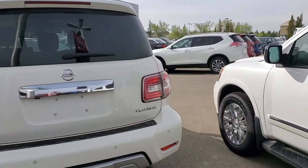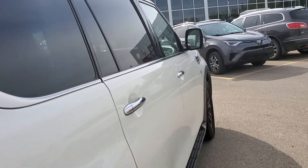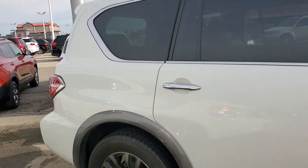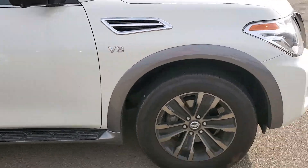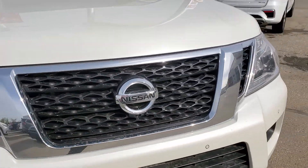I'll just walk all the way around the vehicle. As you can see, fantastic shape. Really nice wheels on these guys as well.